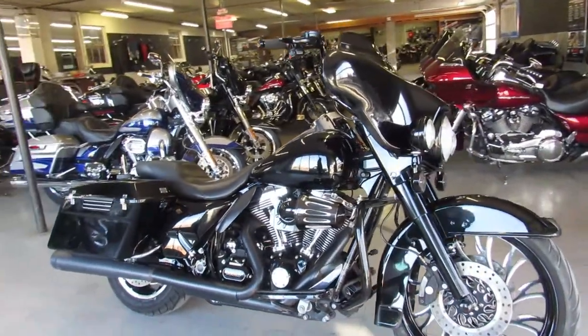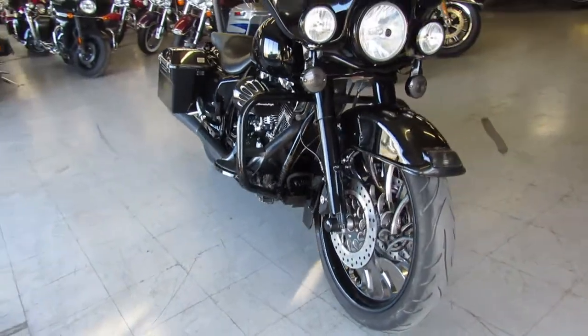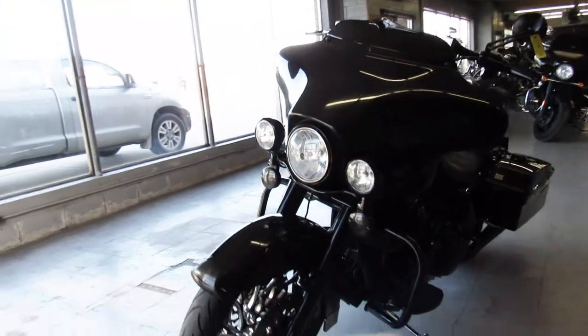Hey guys, ApprovalPowerSports.com here doing a video on another Harley Davidson we got in the shop. This is a used 2012 big wheel bagger for sale, only 19,162 miles guys.